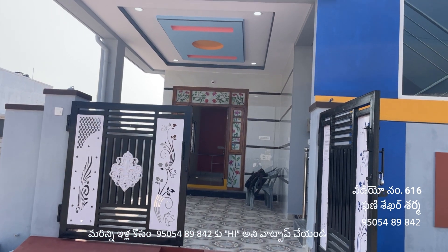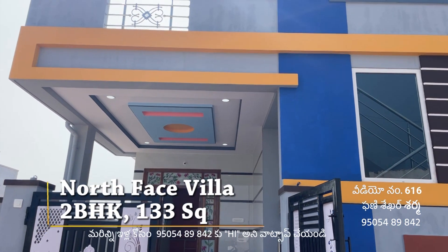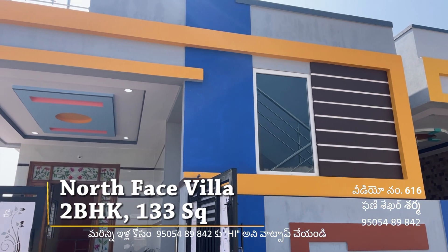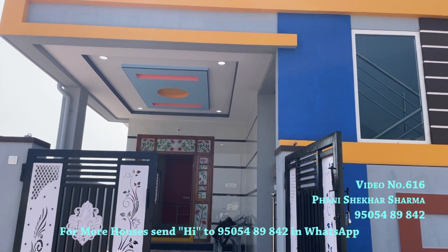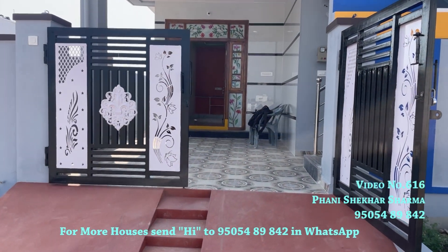Welcome to Janvier Real Estate. I am looking at a 133 gajalu, north face property — 133 square yards, available to be sold. This is 133 gajalu, north face, located approximately 300 meters from the main road.